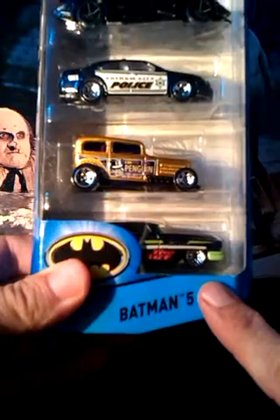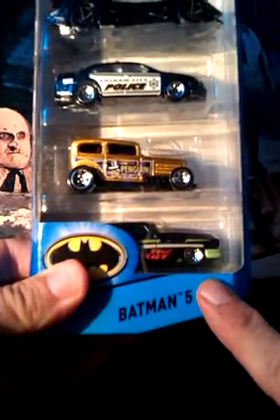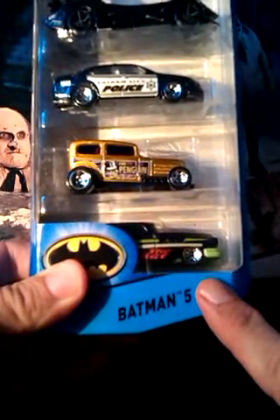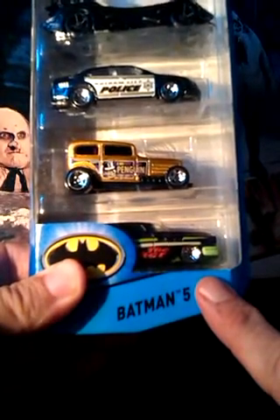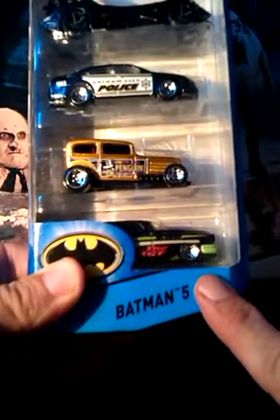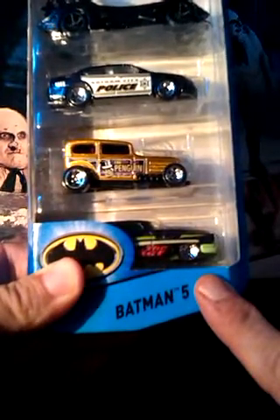Last is a new Joker Mobile. Just as the Penguin is underused, I think the Joker is overused. He's a great villain, they just show him too much. If they limited his appearances, he might retain what makes him special. Like the Penguin Car, this is probably a repaint of an existing Hot Wheels car. I like the paint scheme though — the purple and green with his face and name across the side.